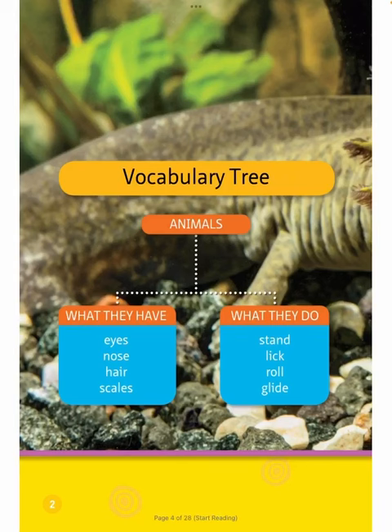Vocabulary Tree: Animals. What they have? Eyes, nose, hair, scales. What they do? Stand, lick, roll, glide.